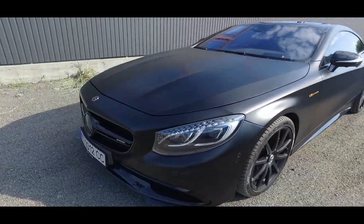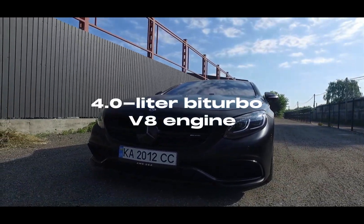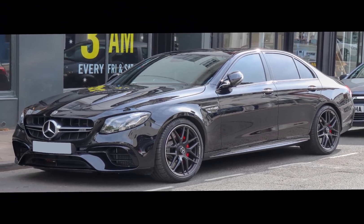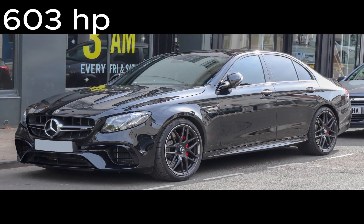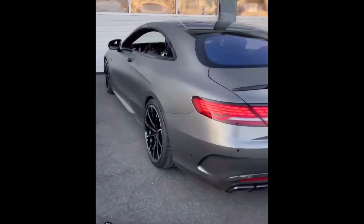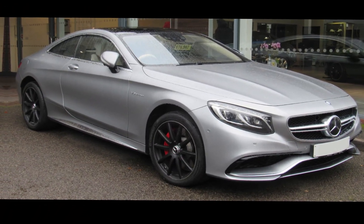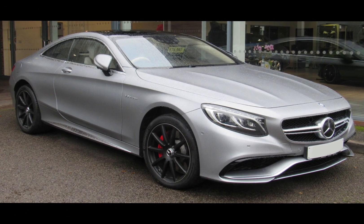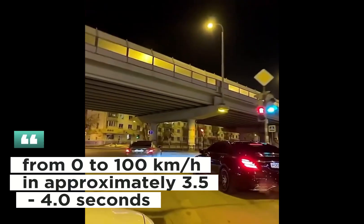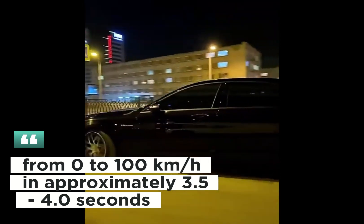Powerful engine and performance: The Mercedes AMG S63 has a 4.0-liter bi-turbo V8 engine. It usually offers a power output of 603 horsepower (450 kilowatts). This powerful engine also produces a high torque of 900 newton meters, showing impressive performance in acceleration. It can accelerate from 0 to 100 kilometers per hour in approximately 3.5 to 4.0 seconds.